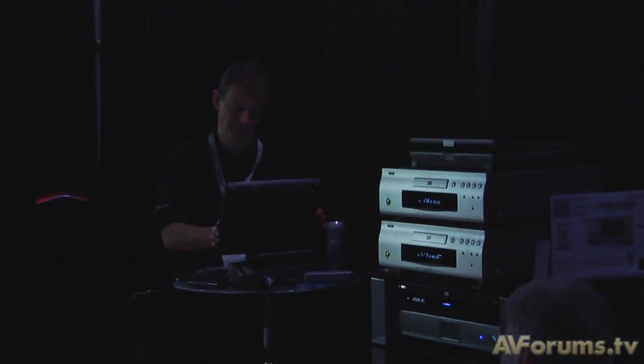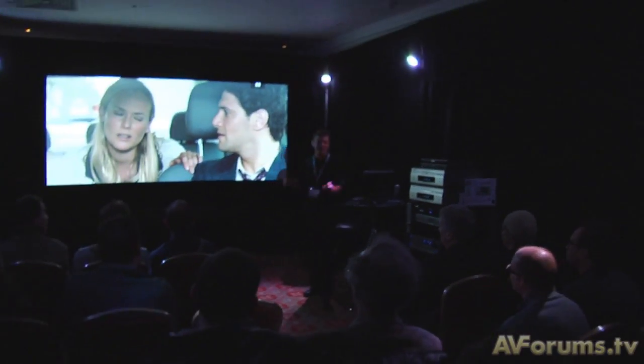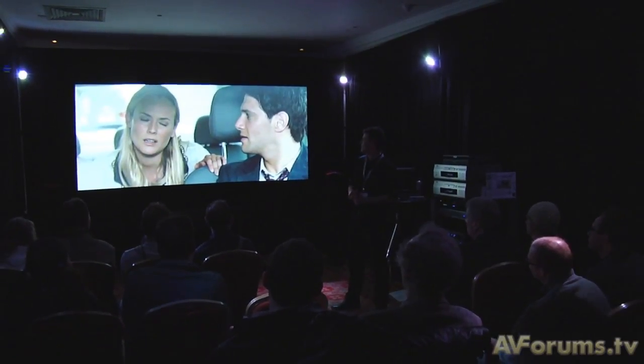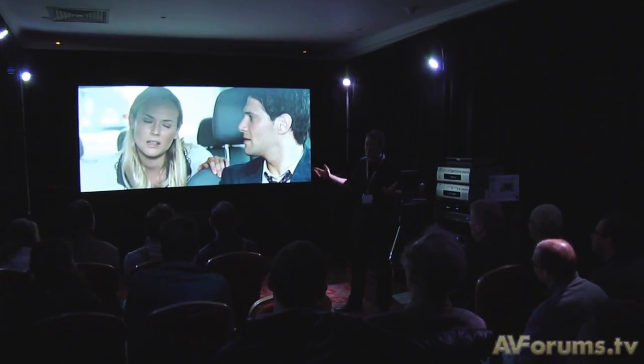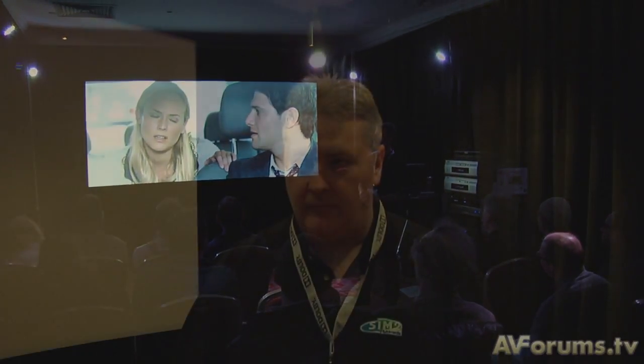Now we're in an age of high definition — you've been showing high definition here and people are starting to get HD. They don't want just 50-inch or 60-inch TVs. Are you finding that the projector market is actually expanding?